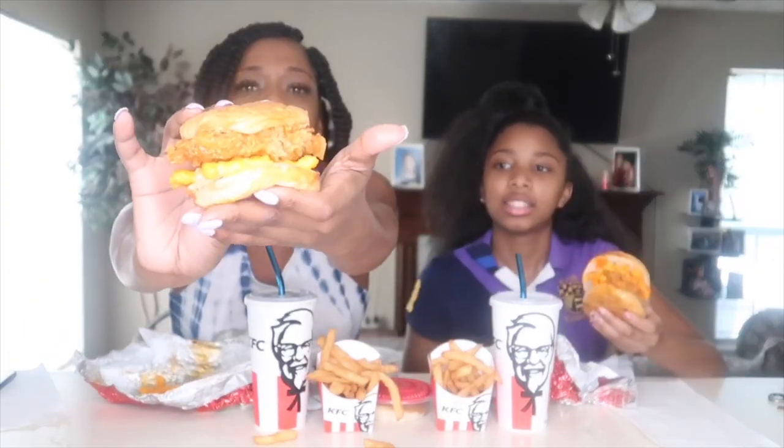Okay guys, let me show you what it looks like. Golly, it's like... you see that? Sheesh Louise. I don't know what the sauce is that's on there, but I hope it's good. Oh my gosh, it's got pickles on it.